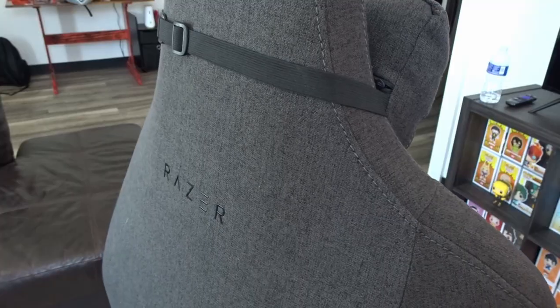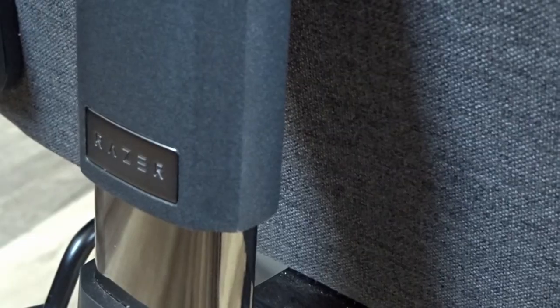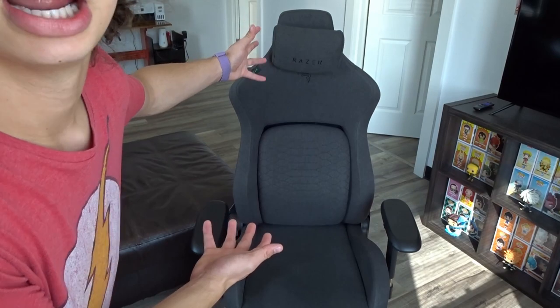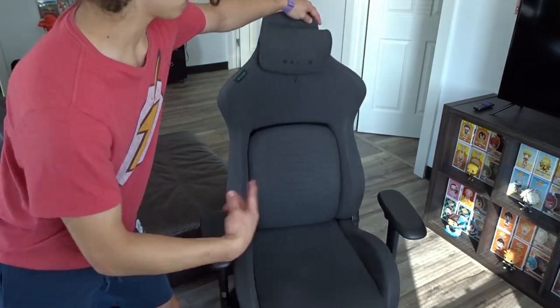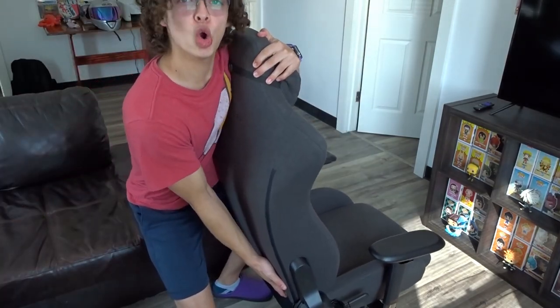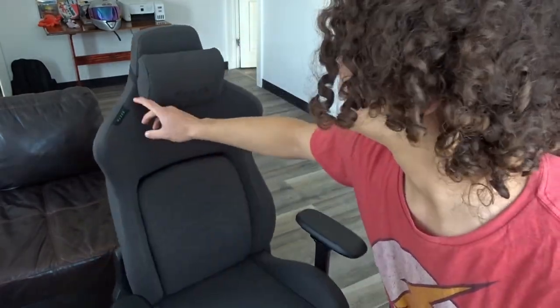It's the Razer Iskur in dark gray fabric. So we actually have the chair right here. Let's do a little spin — that's a beautiful looking chair. This is a stunning chair. The dark gray with the black accents and the very subtle green for Razer, it's just chef's kiss all over.